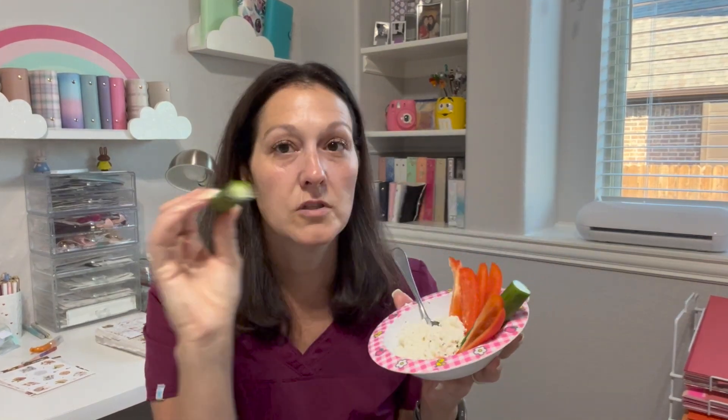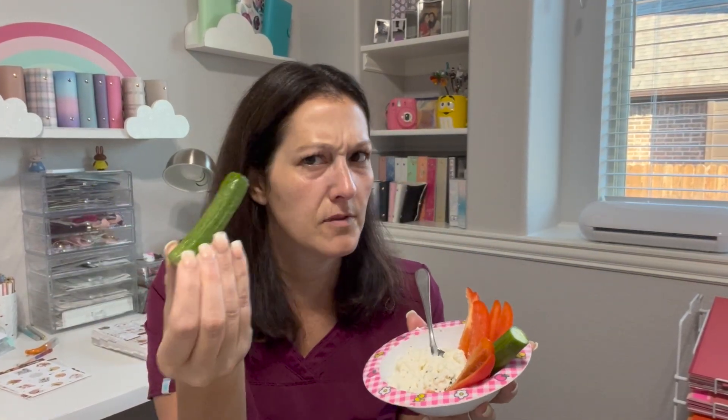I also have a bowl of cottage cheese with the world's smallest little cucumbers — they're usually much bigger, I don't know what happened this week — and some bell pepper. I always buy Good Culture cottage cheese, it's the only one I ever get.